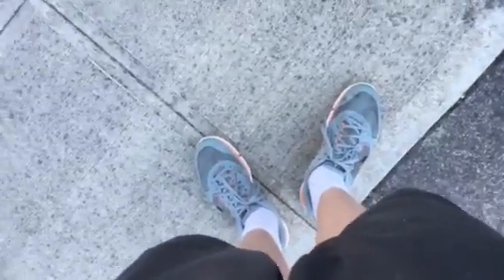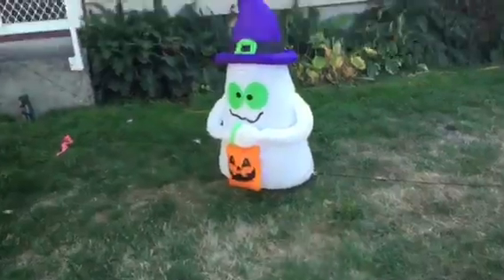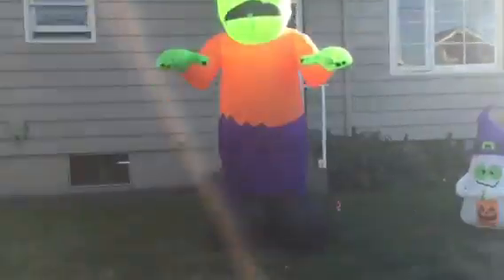Hello YouTubers, it's the Barker here and I'm going to show you the Halloween decorations for 2015 that I have so far. I put them out yesterday. I have that ghost from last year that I got at Lowe's, and I got this brand new 9-foot Frankenstein inflatable yesterday at Lowe's.